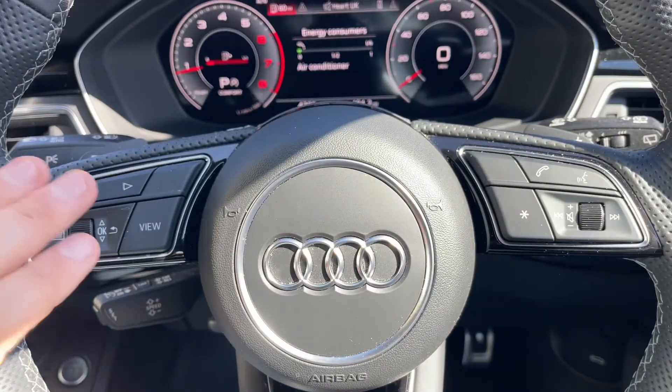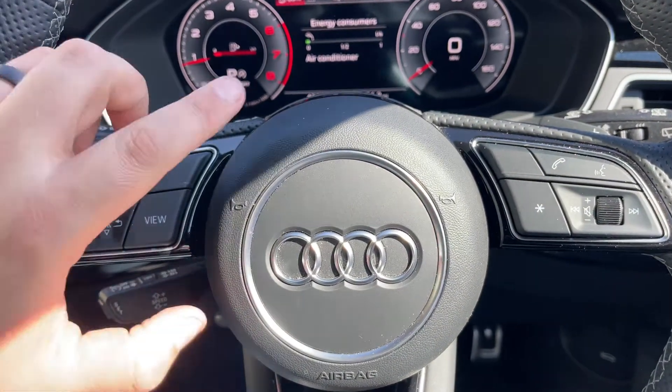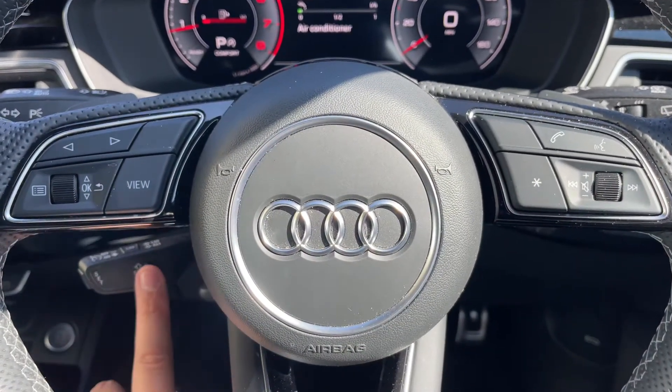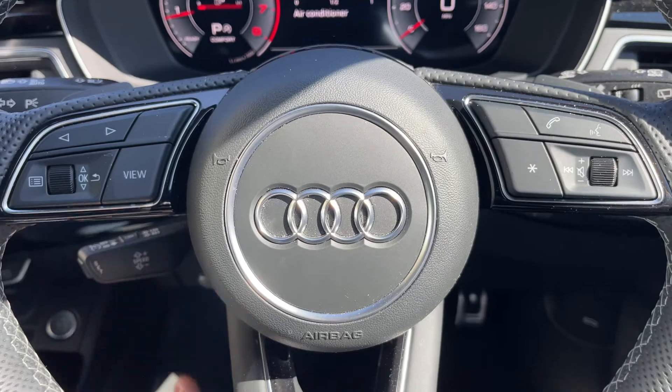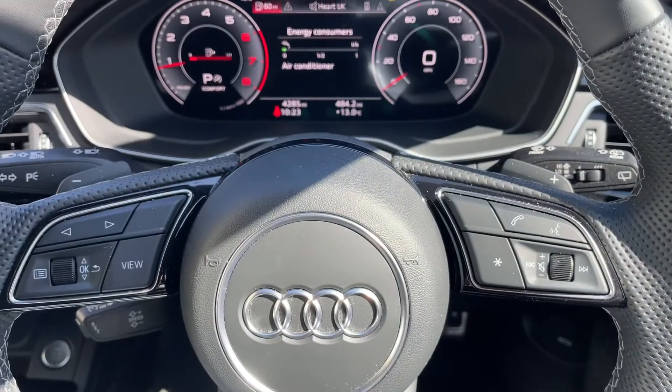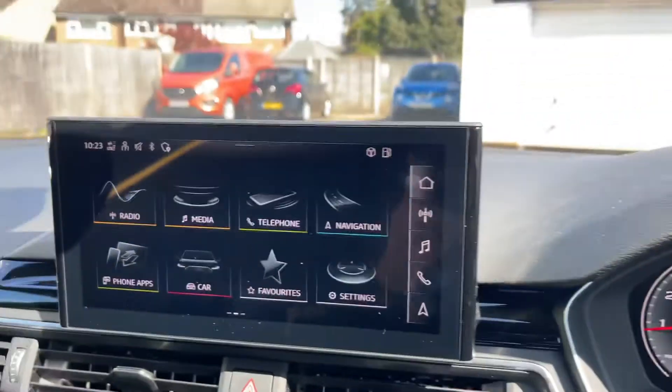The steering wheel buttons used a moment ago are here. For the center of the screen we have stereo and phone controls on the right hand side, cruise control and speed limiter on the left. Behind the steering wheel are the minus and plus paddles so you can change gear manually with this automatic gearbox.